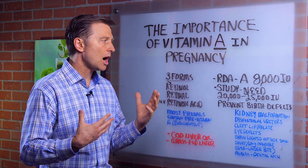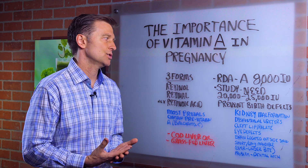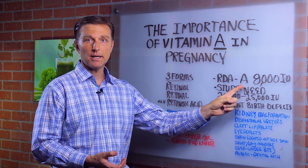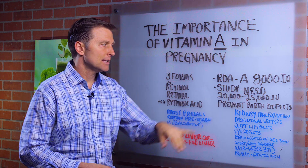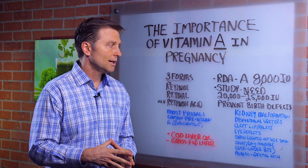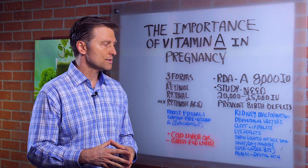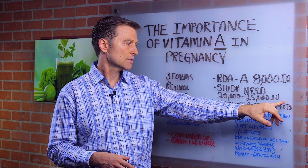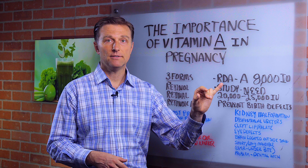There was a change in the RDA — the recommended amount of vitamin A in a prenatal — and now it's 8,000 IUs. But there's a study, I'm going to put a link down below, that talks about the importance of having at least 20,000 to 25,000 IUs to prevent birth defects.